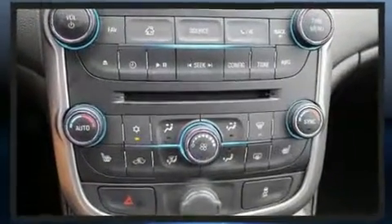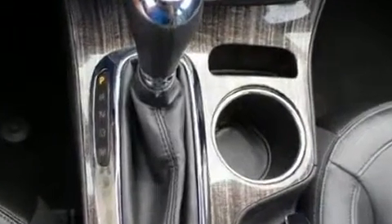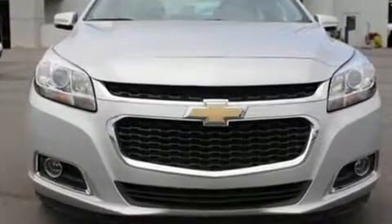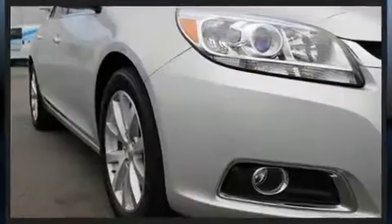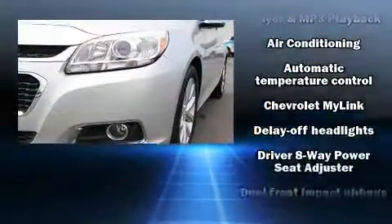A wealth of standard features mean that you no longer have to sacrifice, like heated seats, delay off headlights, front and rear reading lights, variably intermittent wipers, a leather steering wheel, an automatic dimming rear-view mirror, power door mirrors and heated door mirrors, and power windows.